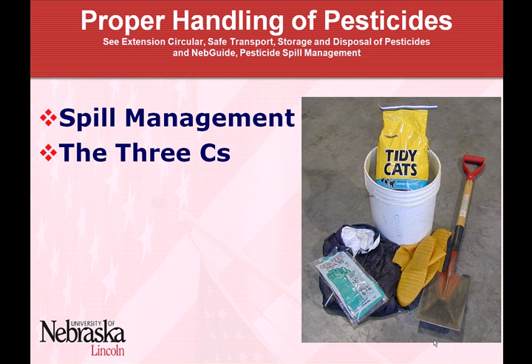We have a guide about safe transport, storage, and disposal, and a new one about spill management that you might refer to later. Spills can range from fairly small minor spills — like a pesticide jug tipped over, a small handheld backpack sprayer with a small leak — to larger spills like a leak in your spray system, or even larger like a tank that failed or ruptured. During transport, an actual accident — maybe you overturned the spray rig and lost the contents. All of those are really managed the same way.